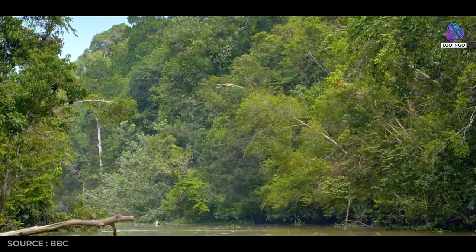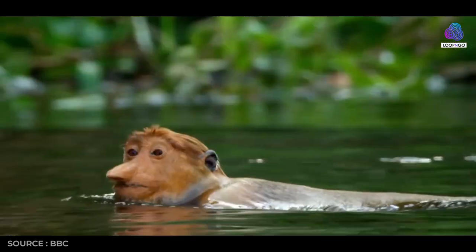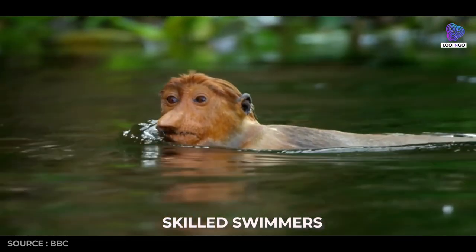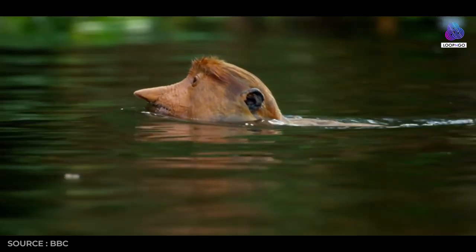These primates are well adapted to the mangrove forests and riverine areas of Borneo. They are skilled swimmers, using their partially webbed hands and feet to navigate waterways in search of food.